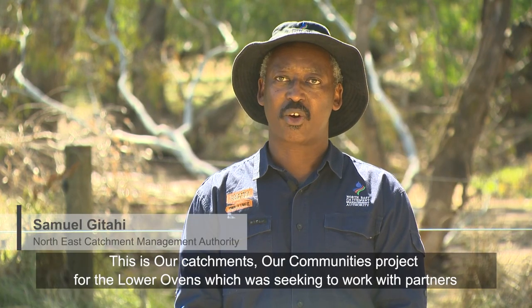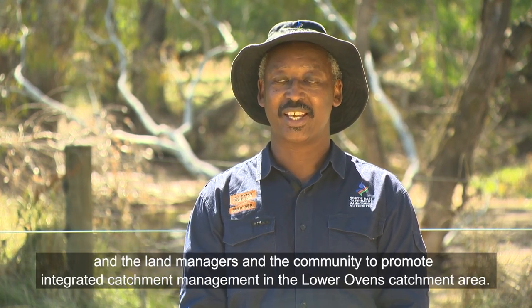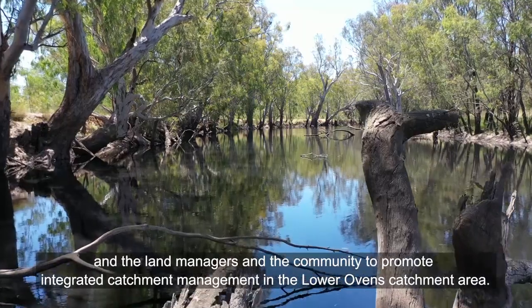This is our Catchments Our Communities project for the lower Ovens, which was seeking to work with partners and land managers in the community to promote integrated catchment management in the lower Ovens catchment area.